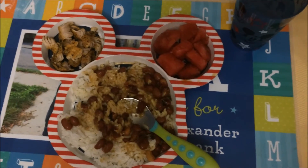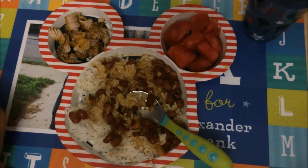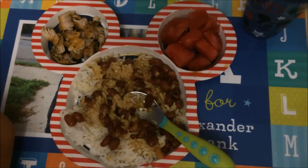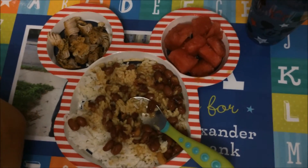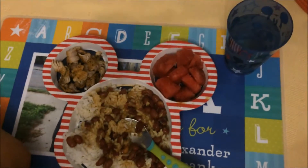Hey guys! For dinner I'm giving Alex some rice and beans. I know it's a lot but he loves them — this is how much he eats. Some pork chops on the side because he tends to be a little picky, so I'm going to put that in the mixture with his rice and beans. And I'm going to give him some watermelon on the side with water of course.